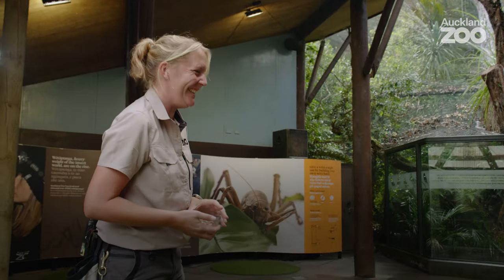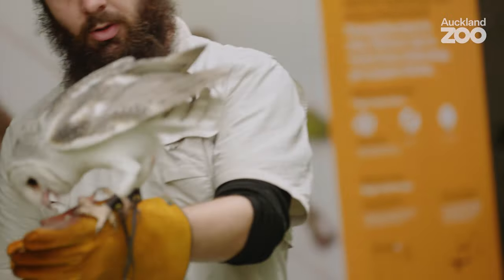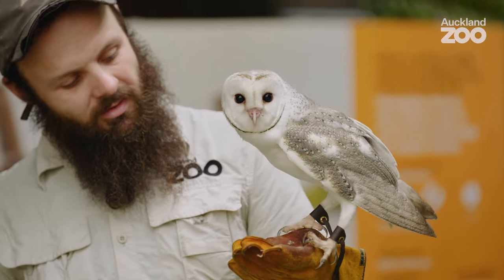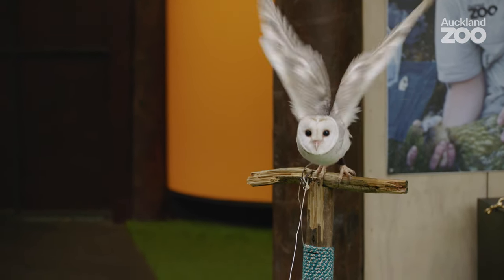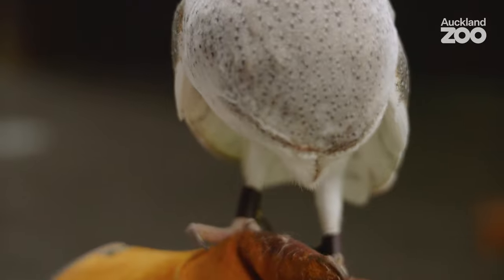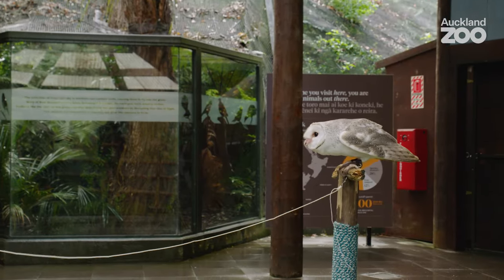He did his first hop on the creance — well done! It's really important that we get people to connect with wildlife. The Hidden New Zealand Encounter is all about showing off those really special animals that can be found here in Aotearoa, New Zealand. Barn owls are really important — they're very useful for rodent control. New Zealand has a really big problem with mice and rats, and owls are excellent at hunting them, so having owls around is really, really important. As a team we look at what makes them special and helps people to connect with them.